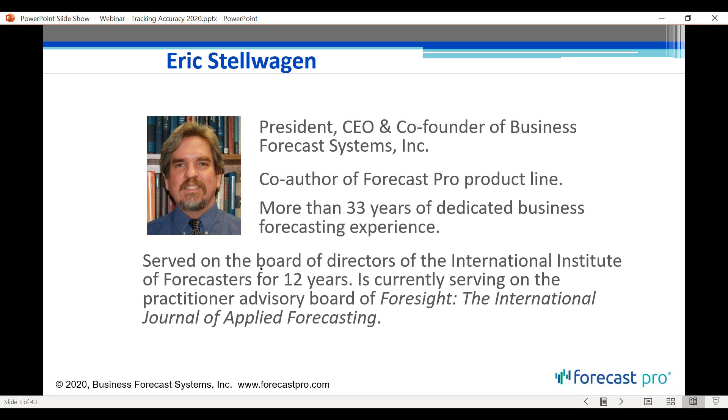My name is Eric Stellwagen, and I am president and co-founder of Business Forecast Systems, which is the company that develops and markets the Forecast Pro product line. I have spent basically my whole professional career in the field of business forecasting, which has allowed me to go into hundreds of different organizations to look at how they do forecasting and how they solve their challenges.